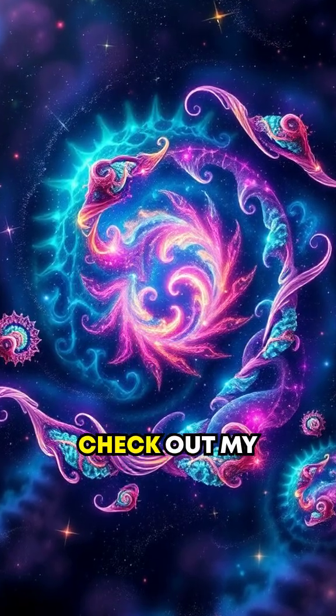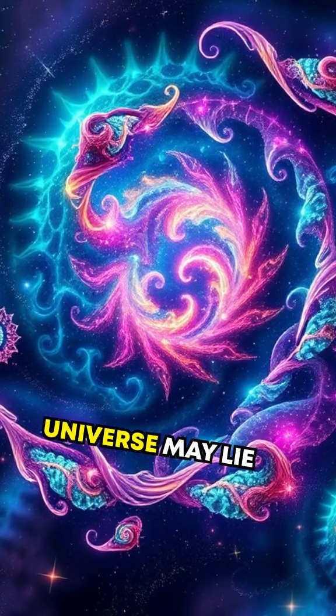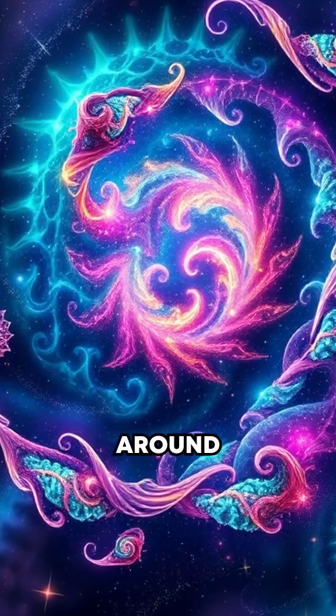Want to dive deeper? Check out my hyperfocus channel for extended videos. The beauty and intricacy of the universe may lie in fractal patterns all around us. Thanks for listening — I'll see you next time.